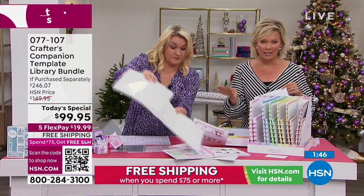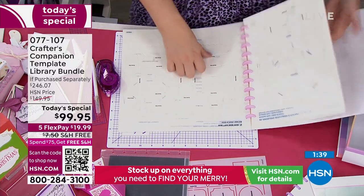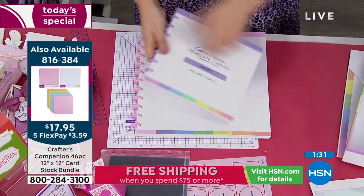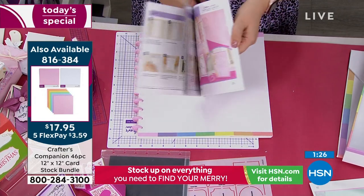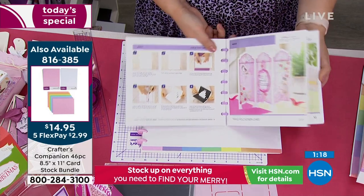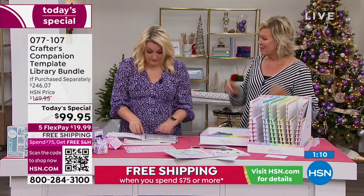This Today's Special already qualifies you for free shipping because it's over $75. So you're already in — stock up on the essentials and all the things you want to not only make your holiday cards, but everything else for every type of event throughout the year. Free shipping on as many things as you want to put into your basket today from any single category, especially for those of you who are crafters celebrating with us today.